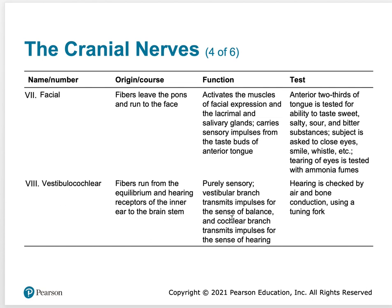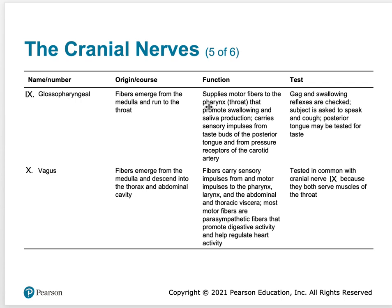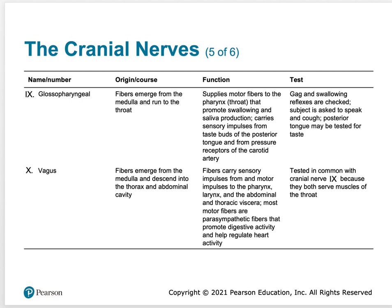Vestibulocochlear is hearing and balance — that's number VIII. Glossopharyngeal supplies fibers of the pharynx, promotes swallowing and saliva production, and plays a role in taste. Vagus goes to the heart, lungs, stomach, small intestine, and large intestine, regulating activities of the heart and digestive system. Accessory activates the sternocleidomastoid and trapezius. Hypoglossal plays a role in sensory functions of the tongue — taste buds — and has some control of tongue movements. Those are the 12 cranial nerves and what they do.